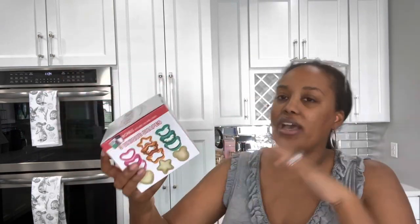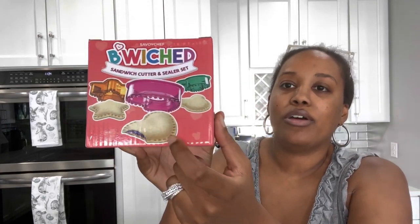I also got this from Amazon — it's called Bewitched, and it lets you make uncrustables at home. You can do peanut butter and jelly or lunch meat sandwiches. You put whatever you want inside, cut down the bread, seal it together, and make a little uncrustable. I think I paid about $12 for it.